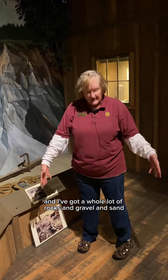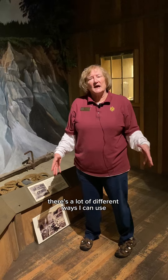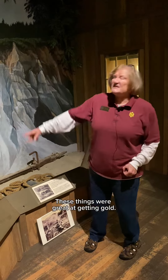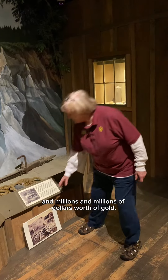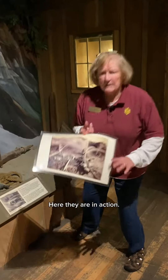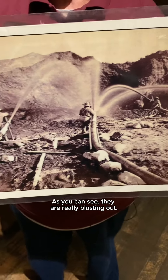I'm going to blast a big cave into that hillside, the cave is going to fall down, and I've got a whole lot of rocks, gravel, sand, and hopefully gold. There are a lot of different ways to get the gold out. These things were great at getting gold — they got millions and millions of dollars worth of gold.